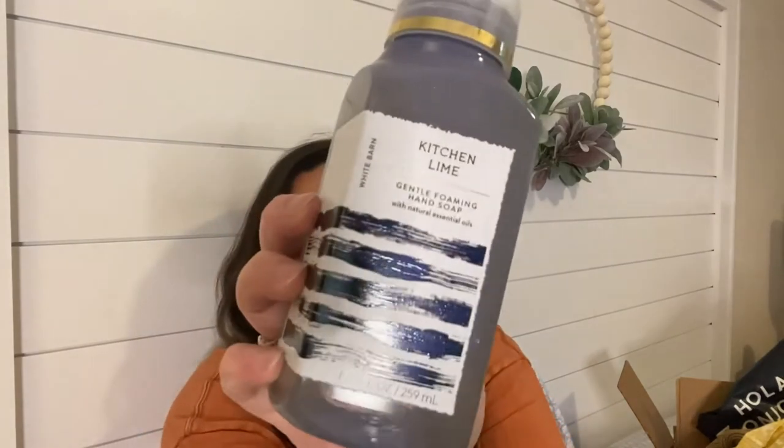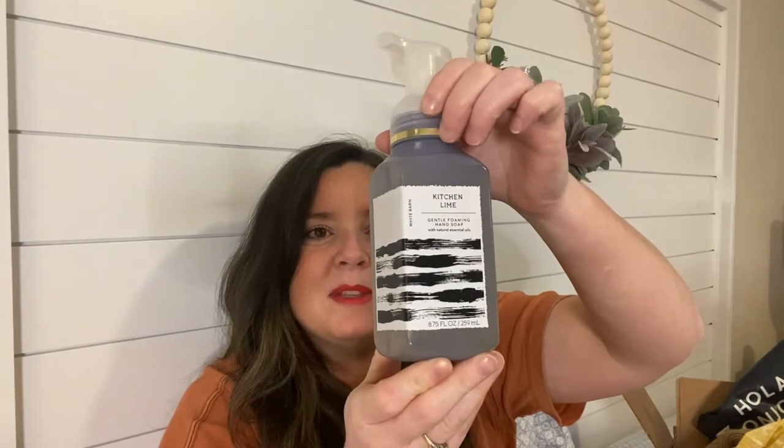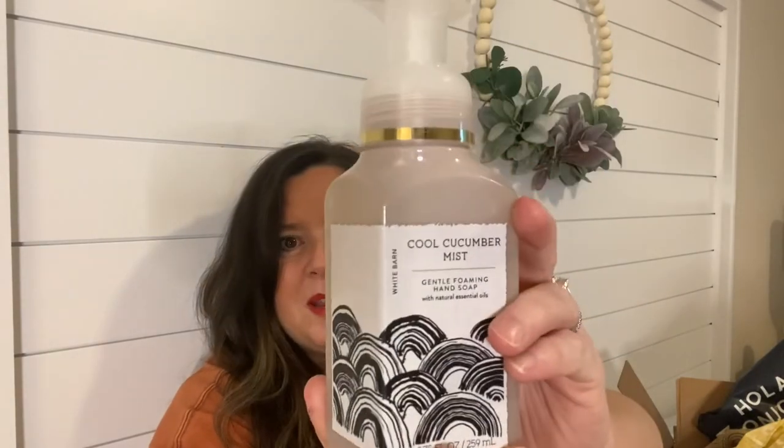I'm giving this second set to my sister because she wanted them and I had a coupon — she just got a house. This one is Kitchen Lime, an online exclusive, with sweet lime, lemon zest, and sugar cane. The packaging is so pretty — it's like pewter gray with black lines and gold detail. It smells so good, almost like the Frosted Moscow Mule soap they had. This next one is Cool Cucumber Mist — fresh mint and salt water. My sister would love this; she moved close to the beach. Oh my goodness, that is SO good.